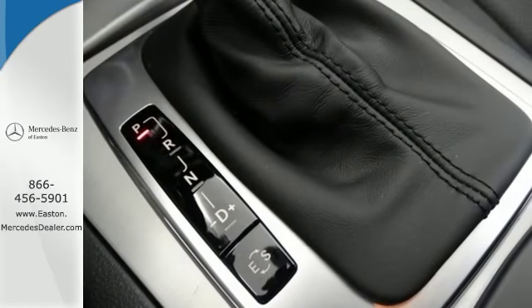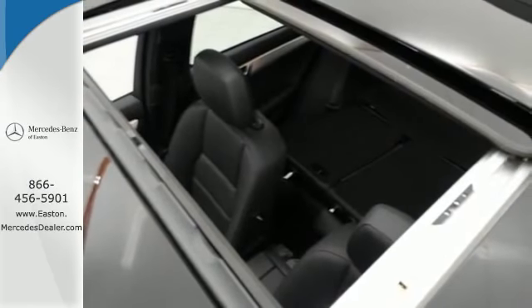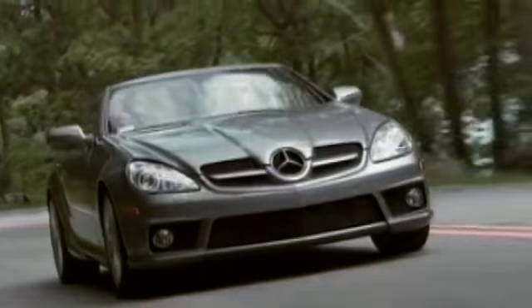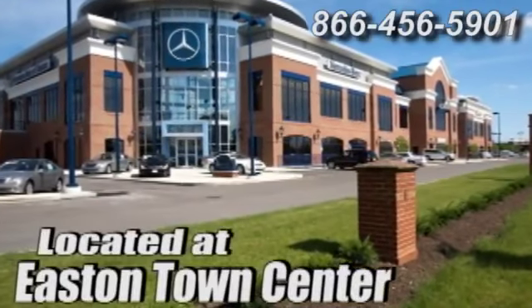However you want to define it, this C Class is the perfect way to eloquently describe your drive. Take it home today. Come experience luxury the germane way at Mercedes-Benz of Easton, conveniently located at Easton Town Center.